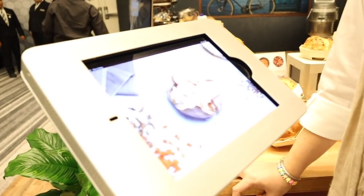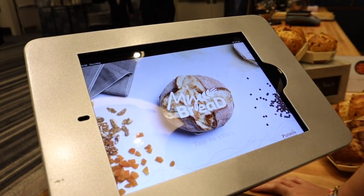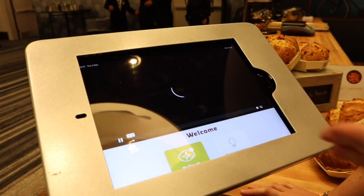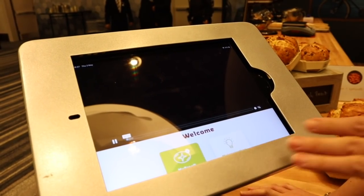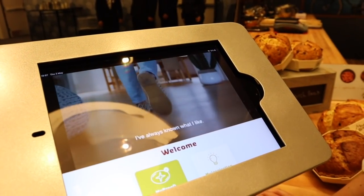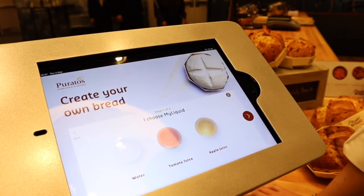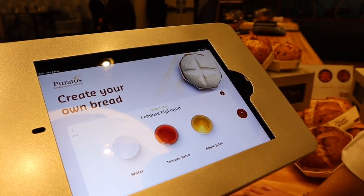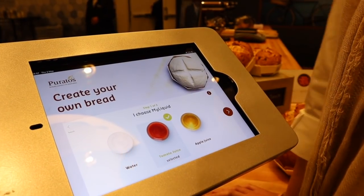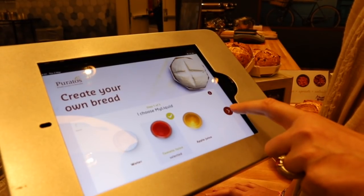Sure, let me guide you through the application. It's an app on which anyone can order their own bread. You go through three different steps. The first one is to choose the liquid. For your bread, Lynn, it was tomato juice — it will bring some color and also some other flavors to your bread.